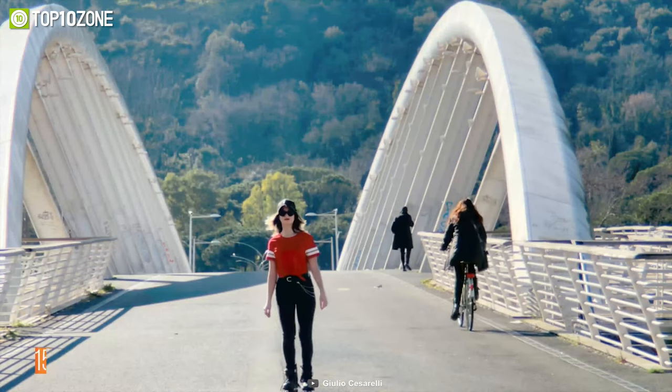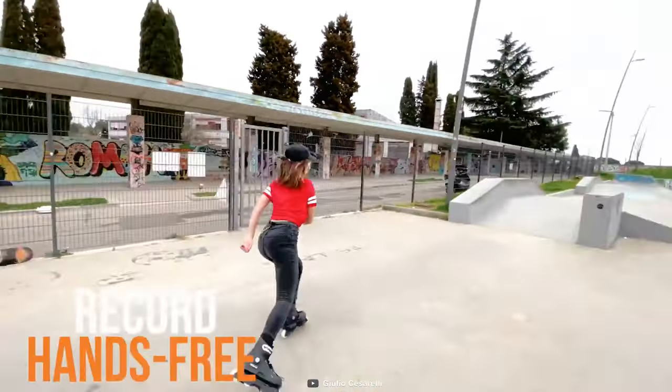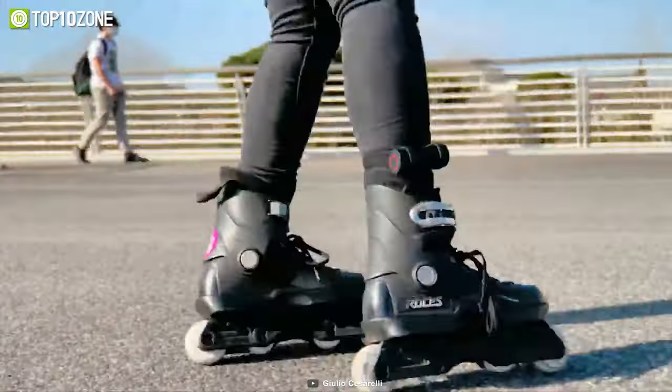The 150-degree lens will help capture all your moments from a wide angle. The completely hands-free, one-click shooting will allow you to record videos much more intuitively from unique perspectives.